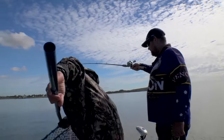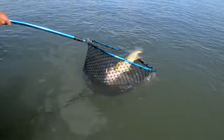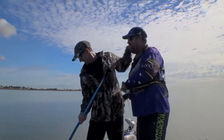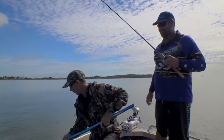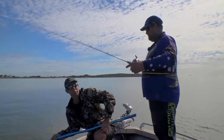Turn around, mate — we'll get that net underneath him. There he is — we've got him! What a special fish. Have a look at that. Gold. It's literally Brisbane River gold.